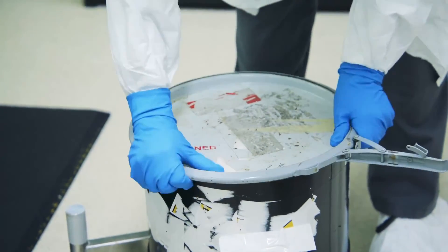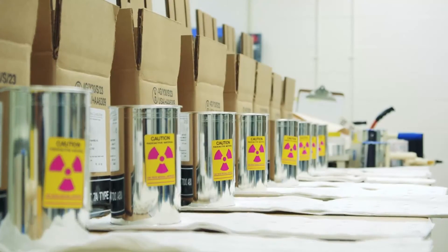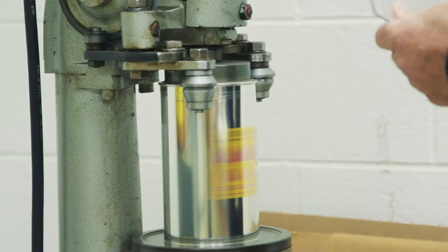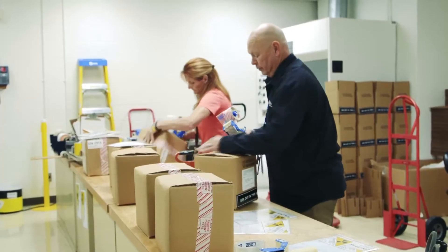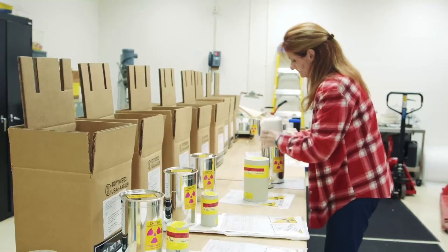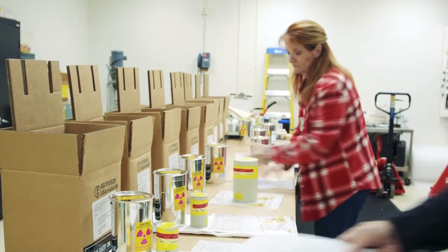Vials of actinium-225 are safely sealed in radiation shielding and put into certified packages for transport. The work we do here is challenging because it's a complex process that takes many days and weeks from production start to end. It's also a challenge in coordination — we work with multiple support groups such as transportation, shipping, waste coordination, and quality control. There are a lot of pieces and parts that have to line up just right to make sure the product gets out the door.